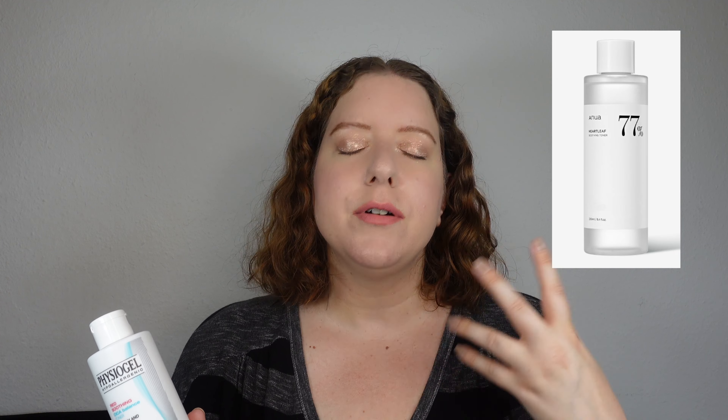Another toner that works really well is the Anua toner, which contains heartleaf — Houttuynia Cordata — Cica or Centella, and Mugwort. Those are kind of the three best Korean skincare plant extracts for redness to look out for. Sometimes I find Cica products vary — some just work better than others. For me, the Physiogel one has worked particularly well. I also find the toner works better than the cream from the same line; the toner does a much better job taking down redness and soothing the skin.